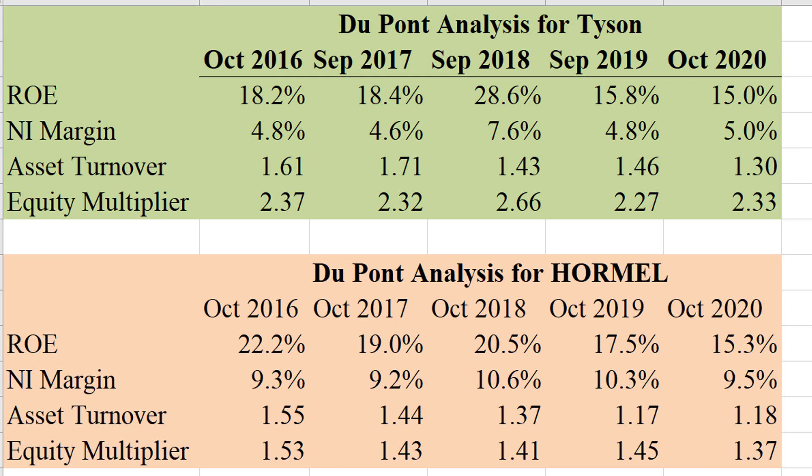Let's break down return on equity — the most important measure of profitability from a stockholder perspective — into its three parts: net income margin, asset turnover, and the equity multiplier. This is called a DuPont analysis. They both have pretty similar ROEs, averaging around 15% for the past year. Tyson's has been higher in the past, but anywhere from 15 to 18% seems pretty normal for them. Now, how they get there is very important. With the equity multiplier, you can see Tyson's higher leverage right away. So although the ROE turns out to be the same in the most recent year, you much prefer Hormel's because they're not using leverage to get there.